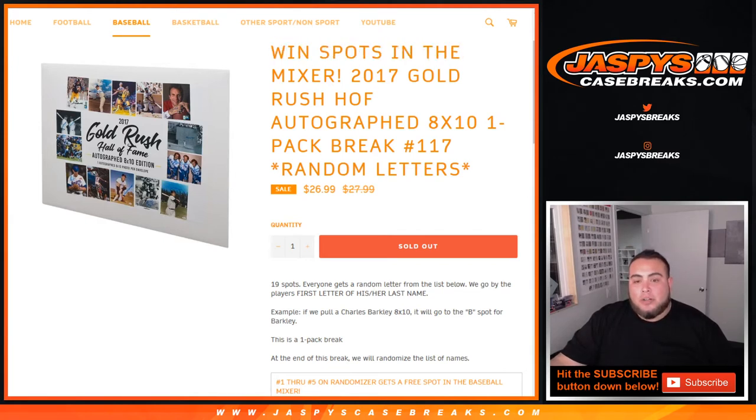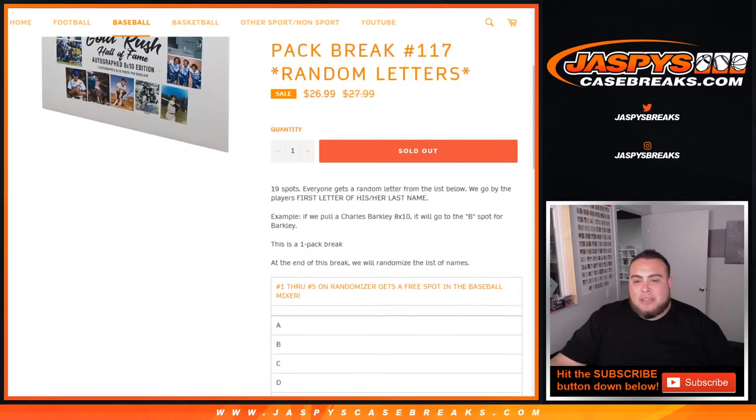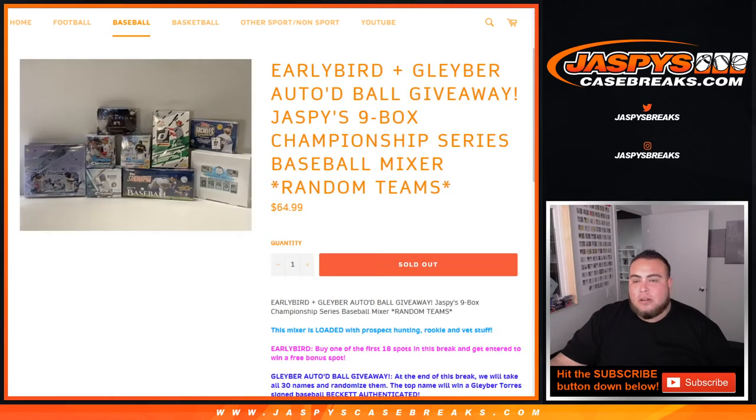First we're going to do the break — everybody gets a random letter from the list below. We go by the player's first name or last name, so for example a Charles Barkley 8x10 will go to the B spot for Barkley. Then at the end of the break we'll randomize the list of customer names again, and numbers 1 through 5, the top 5, will get a free spot in the baseball mixer, which sold out earlier today — the 9-box championship series baseball mixer.